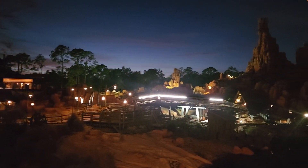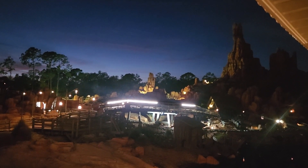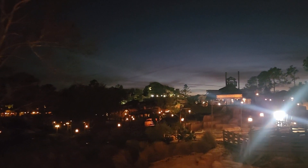I don't think I've ever seen it with the lights on like this. You can see the lights are also on at Tiana's renovations as well.